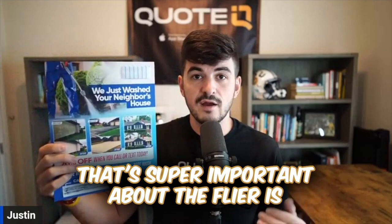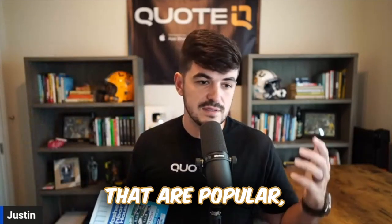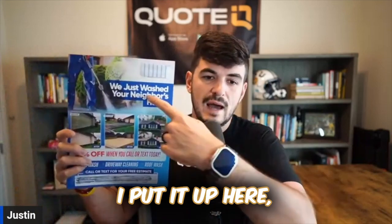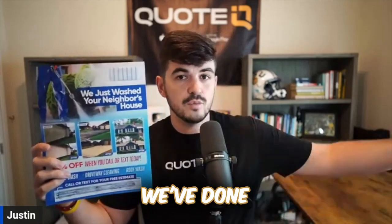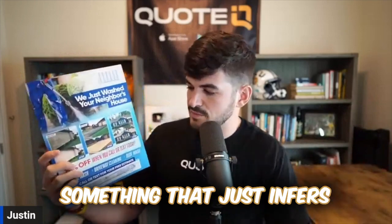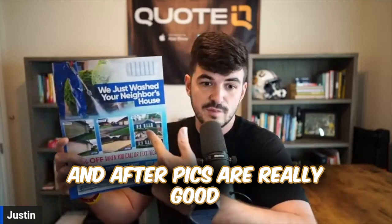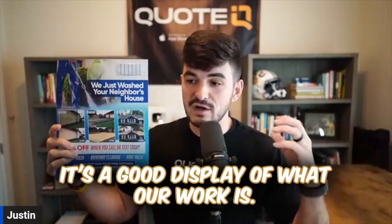The next thing that's super important about the flyer is you want to have some type of social proofing on it. People like doing business with businesses that are popular, that do a lot of business, that do great work. This one has two different types of social proofing. First, I put up here 'we just washed your neighbor's house,' just to inform them that we've been in the neighborhood and they should get their house washed as well. Secondly, our before and after pictures are really good and that adds to the social proofing — it's a good display of what our work is.